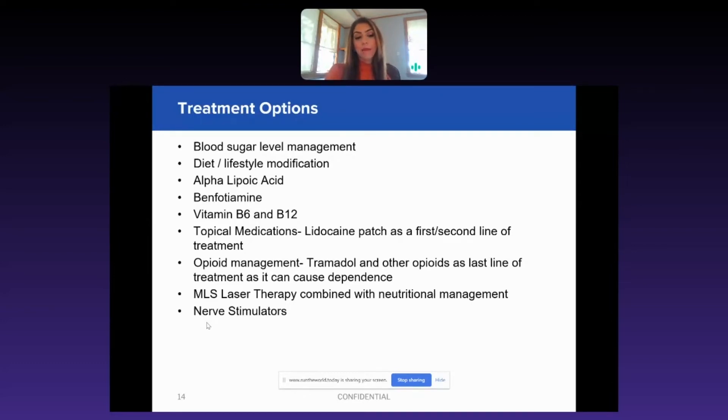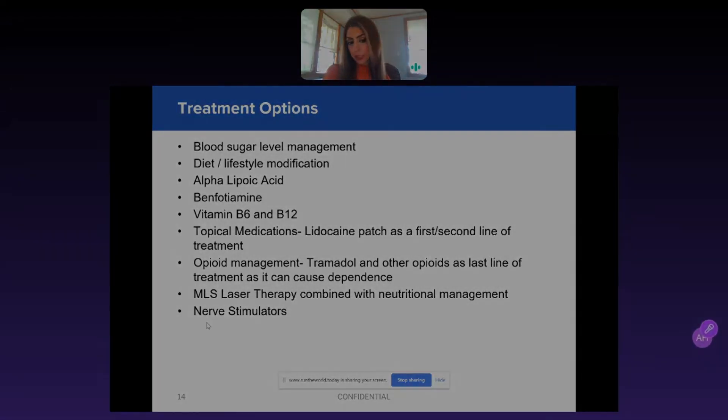And then finally, MLS laser therapy combined with nutritional management, as well as last-resort nerve stimulators where you're referring them out to a pain specialist. You can kind of go up the ladder once you get the results — you can see how much you need to do based on the severity of their disease.